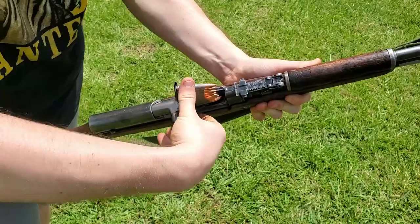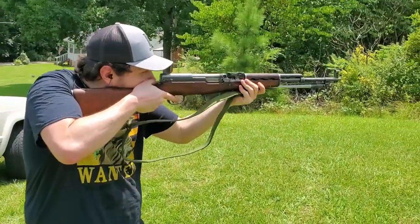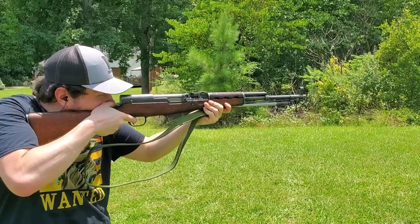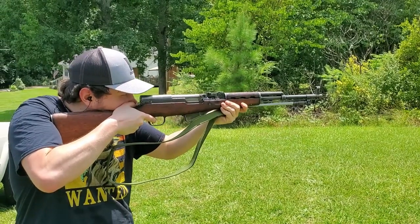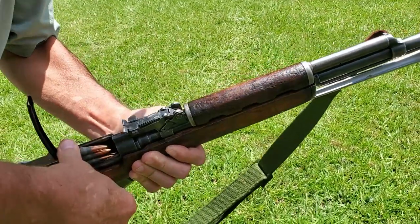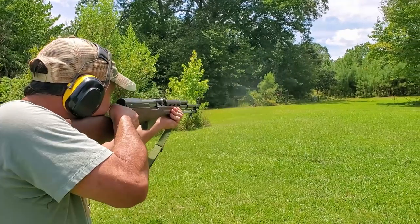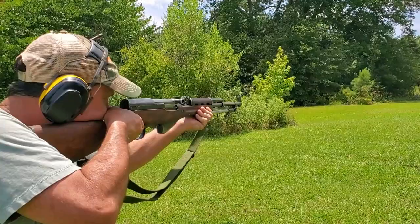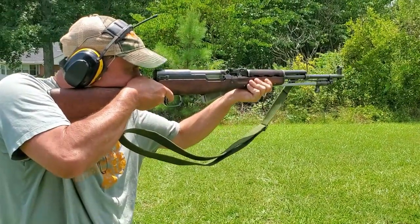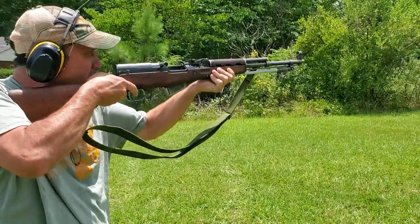No favorite milsurp shooter list would be complete without some SKS. This first SKS is a Chinese Type 56. These rifles are stripper-clip fed with 10 rounds of 7.62x39, making them very affordable to shoot even in today's ammo market. They're semi-auto, which always increases the fun level, and the battle sight is a 100-yard zero, making them dead on the money for most practical distances. The SKS was developed at the very end of WWII, and a select few SKS-45s apparently served on the Eastern Front experimentally.